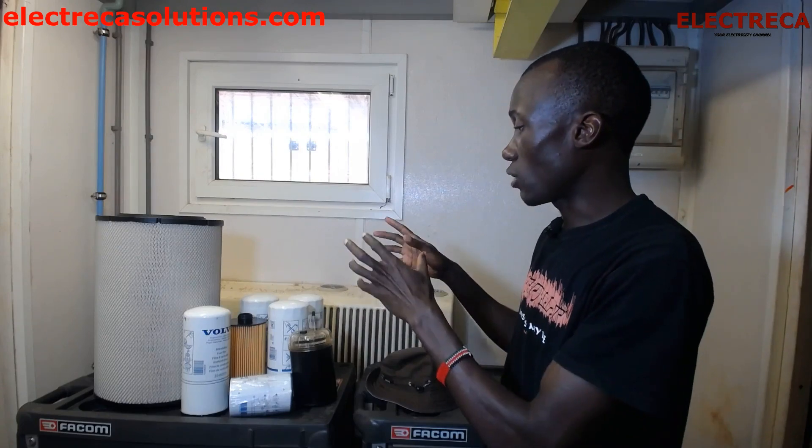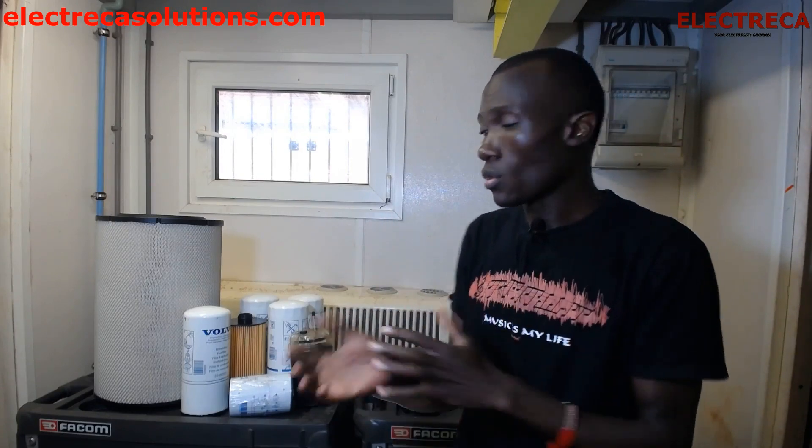So those are some of the consumable parts you have to prepare when you're going to carry out your generator maintenance. The other thing you must not forget when carrying out generator maintenance and service is to clean the heat exchanger — the radiator.